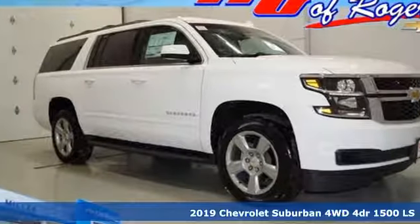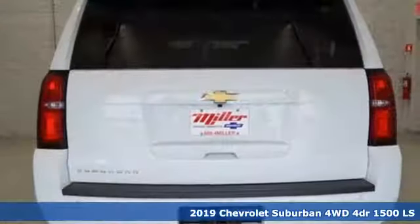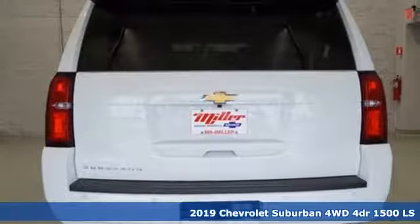Here's a new 2019 Chevrolet Suburban. In a Chevy, the journey matters more than the destination.